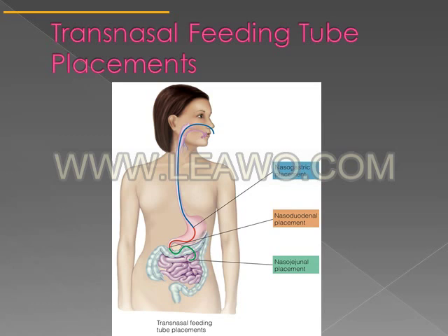Tube feeds can go through the nose. This picture in your textbook shows transnasal feeding tube placement. These tubes go in through the nose and there are three types: nasogastric, nasoduodenal, or nasojejunal. A nasogastric feeding tube goes in through the nose and stops in the stomach. A nasoduodenal tube stops at the duodenum, and a nasojejunal tube stops in the jejunum. Different situations warrant different placements.